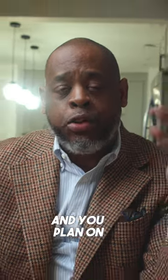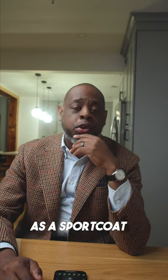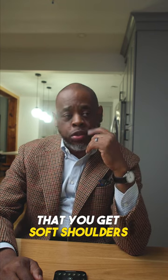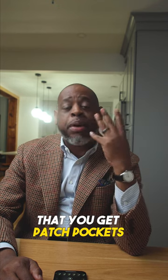So if you're getting a navy suit made and you plan on killing two birds with one stone and using that jacket as a sport coat, I would recommend that you get soft shoulders, definitely get notched lapels, and I would also recommend that you get patch pockets.